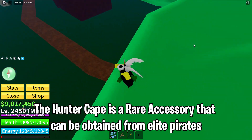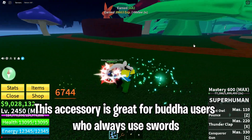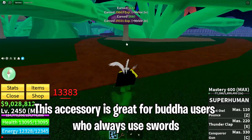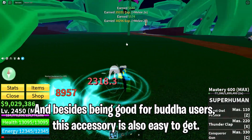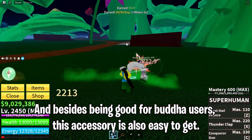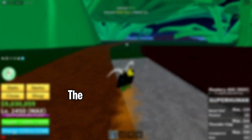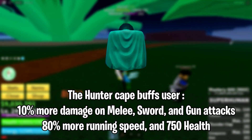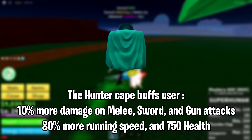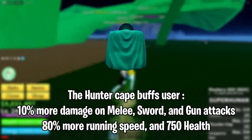The Hunter Cape is a rare accessory that can be obtained from elite pirates. This accessory is great for Buddha users who always use swords, and besides being good for Buddha users, this accessory is also easy to get — the drop chance is only 50%. The Hunter Cape boosts the user 10% more damage on Melee, sword, and gun attacks, 80% more running speed, and 750 health.